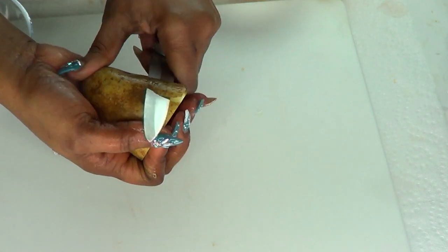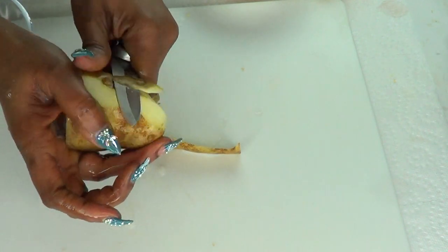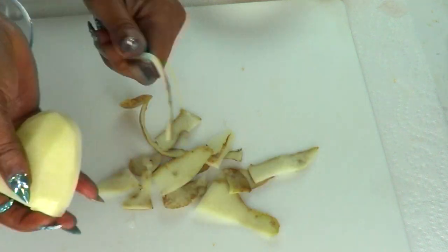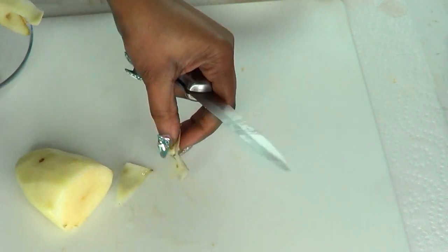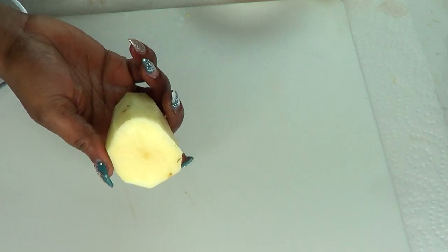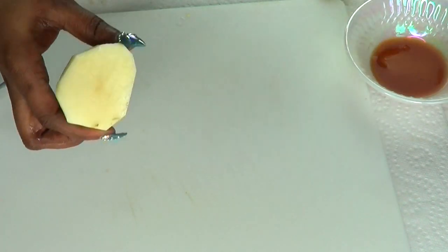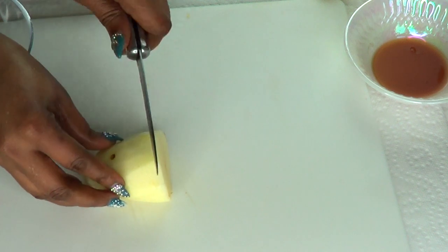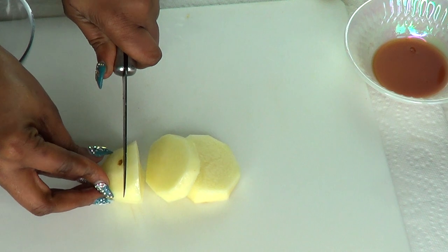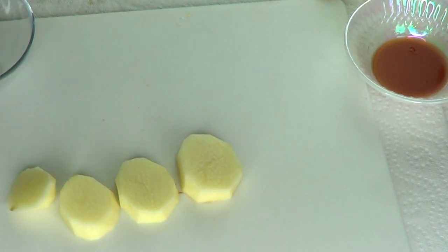So I'm just going to peel my potato — it's pretty easy to peel, just use a knife. Now that our potato is peeled, you can choose to grate the potato and juice it to get potato juice. Or you can choose to slice it like I'm going to show you here — making slices big enough to hold because we're going to be using this on the skin. Here we have some potato slices.